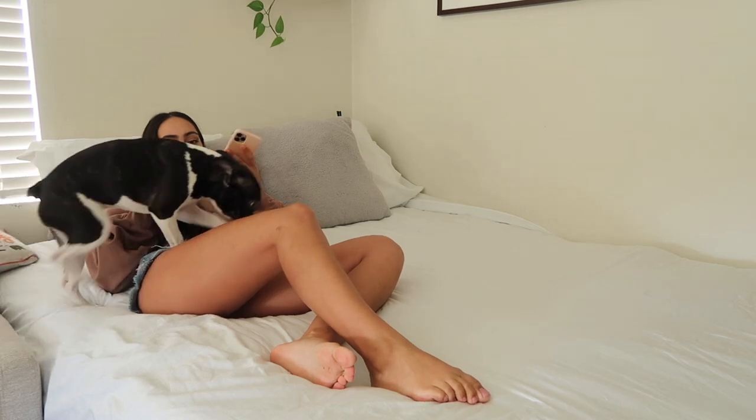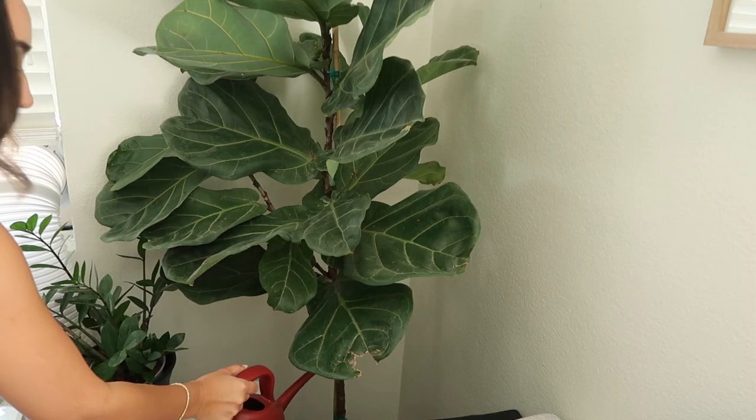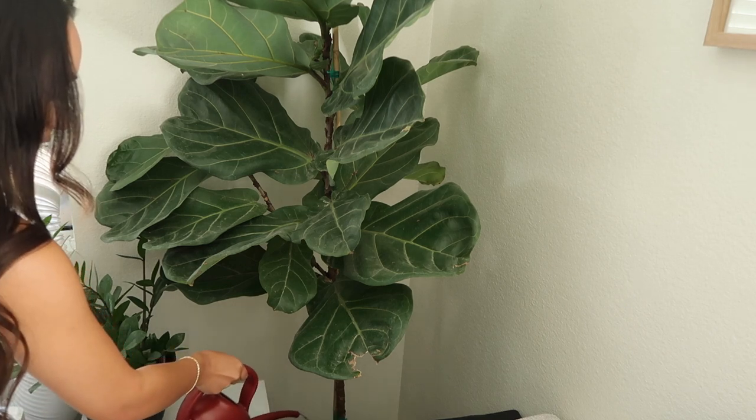First and foremost: plants. If you're like me, I could not keep a plant alive to save my own life. So if you have a hard time keeping plants alive, the plants I'm going to share with you are great for beginner plant parents. The first one I have — that I've somehow managed to keep alive, knock on wood — is my fiddle leaf fig plant. She is growing and thriving. It is so easy to take care of; there are so many videos on how to care for these plants. I water her once a week and leave her in her pot.